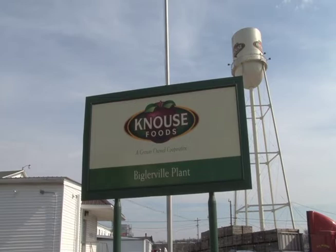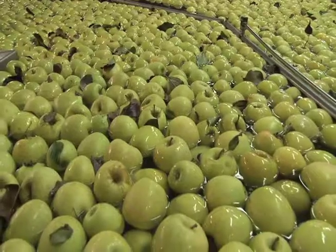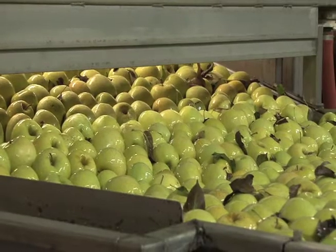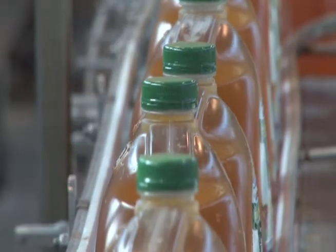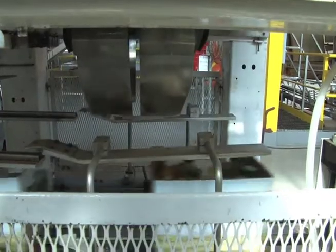Nowse Foods in Pennsylvania is a processing plant that gets fruit from growers around the United States, processes them into a variety of products such as apple juice, and ships them to buyers around the world. Nowse can trace a finished product or its ingredients through a printed code.